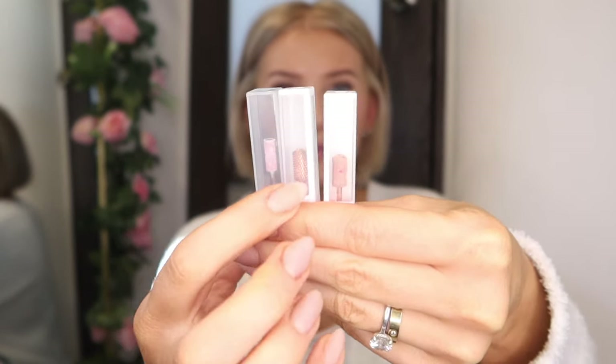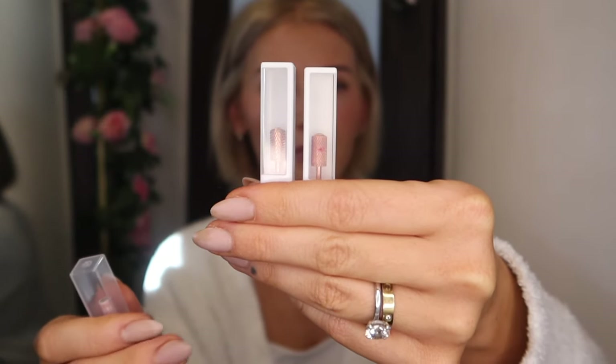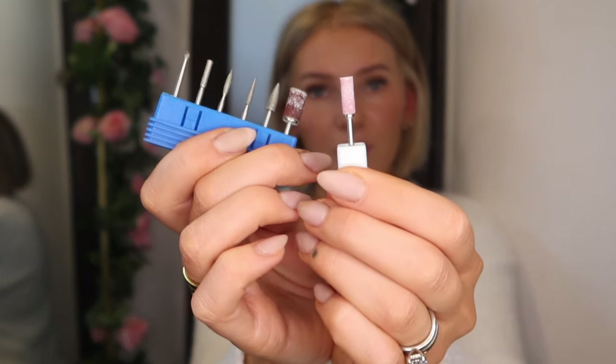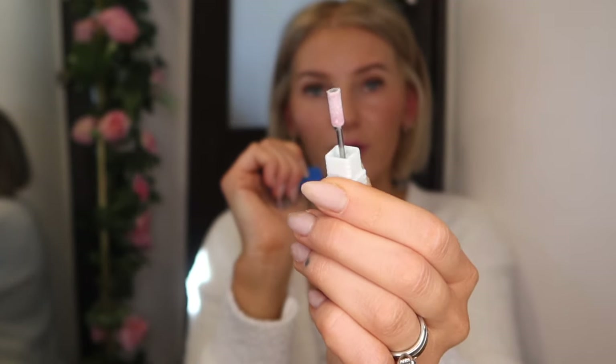I also have additional drill bits from Melody Susie — these two coarse ones are great for removing hard gel product quickly, but be careful not to get them on the skin. Then there's this sanding bit, which is a lot more precise than the one that came in the kit — I prefer this one. I also have lint-free pads with isopropyl alcohol in a spray bottle to spritz the nails, get rid of excess oils and dust, and wipe them with a lint-free cloth.